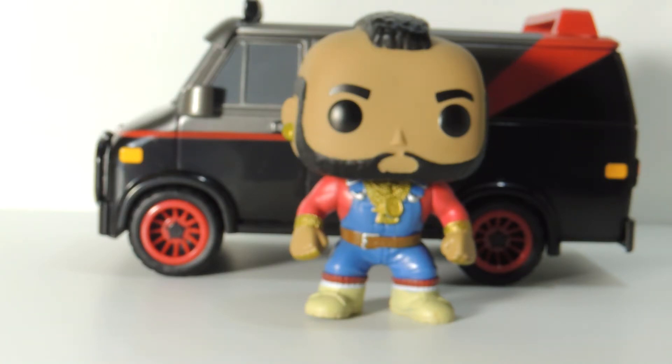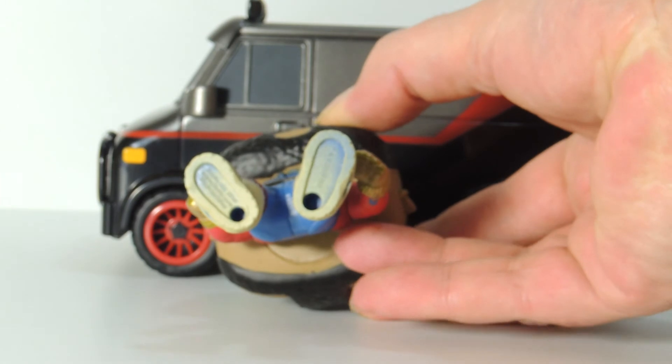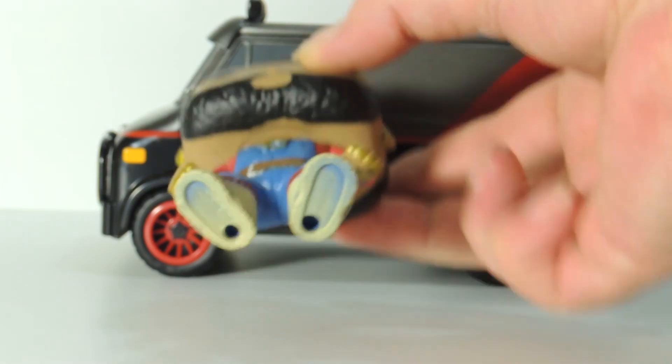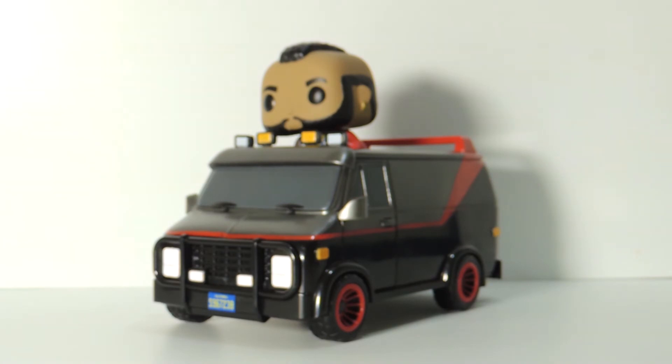Another little tip on this one: they put two little holes in the bottom of his sneakers and they fit into two pegs in the van, so he stays in place. One more look at the A-Team van Funko Pop Rides number 25. Thank you for watching this video. Share it with your friends or other A-Teamers. I'll catch you next time — don't forget to hit that like button and subscribe.